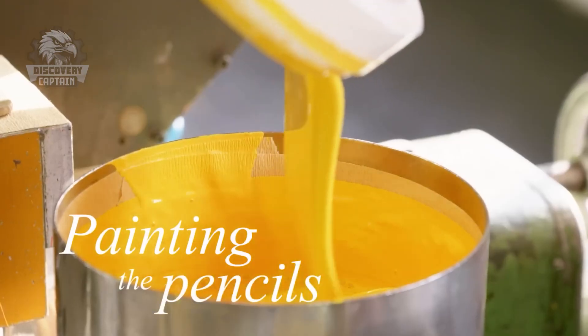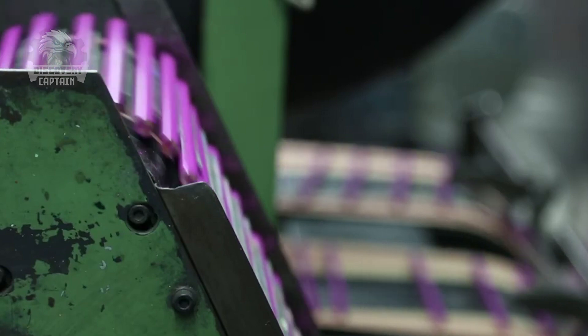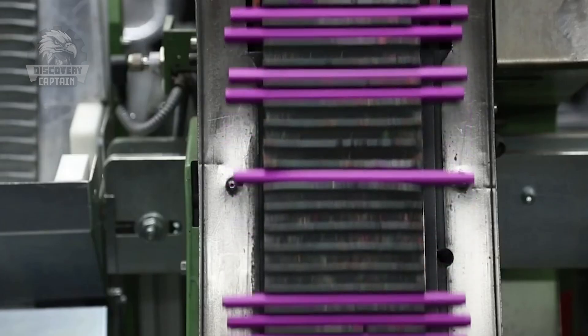Finally, the pencil is painted and decorated to make it more attractive. This is when manufacturers unleash their creativity, transforming ordinary pencils into mini artworks.